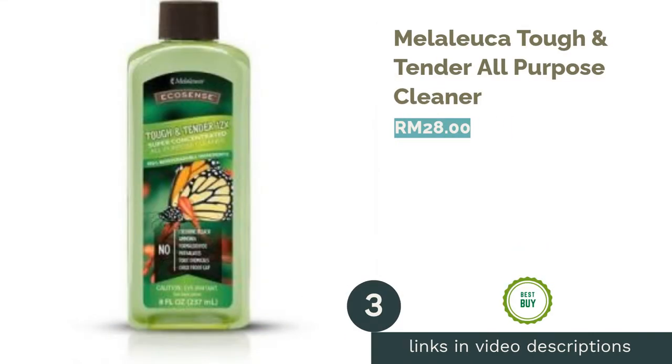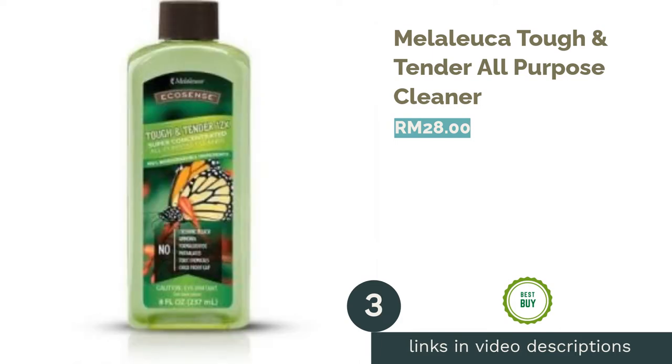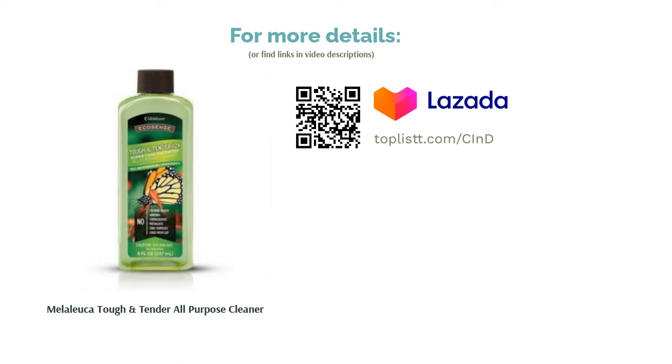The next product is Melaleuca Tough & Tender All-Purpose Cleaner, a powerful super-concentrated all-purpose cleaner to help you fight dirt and filth all over your home. It is easy and safe to use on wood, natural stone, or plastic surfaces. This chemical-free cleaner is rich with enzymes — a formula that's safe for your hands and the surfaces of your furniture and appliances.